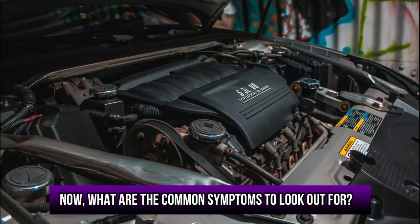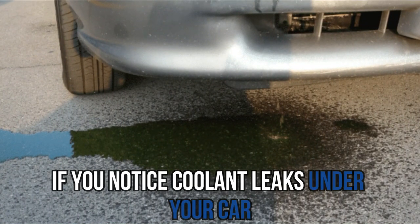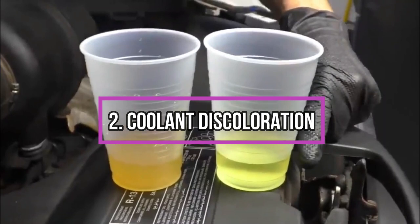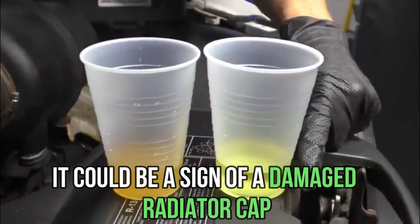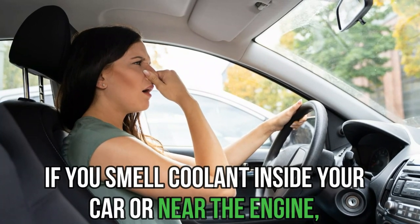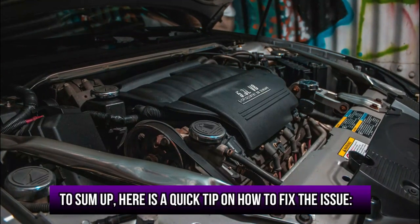Now, what are the common symptoms to look out for? Coolant leaks: if you notice coolant leaks under your car, it could be a sign of a faulty radiator cap. Coolant discoloration: if your coolant appears discolored or murky, it could be a sign of a damaged radiator cap. Smell of coolant: if you smell coolant inside your car or near the engine, it could be a sign of a malfunctioning radiator cap.